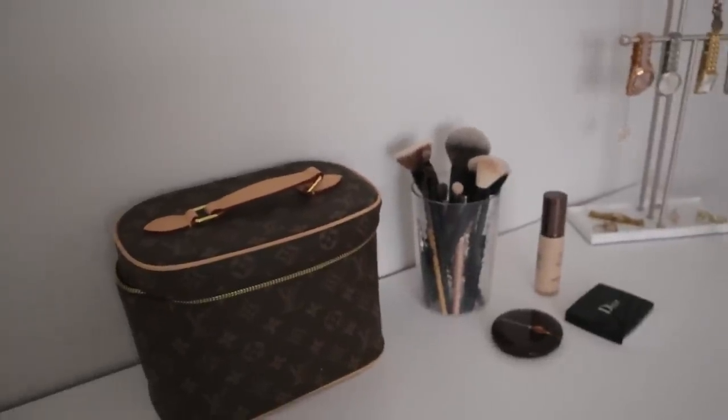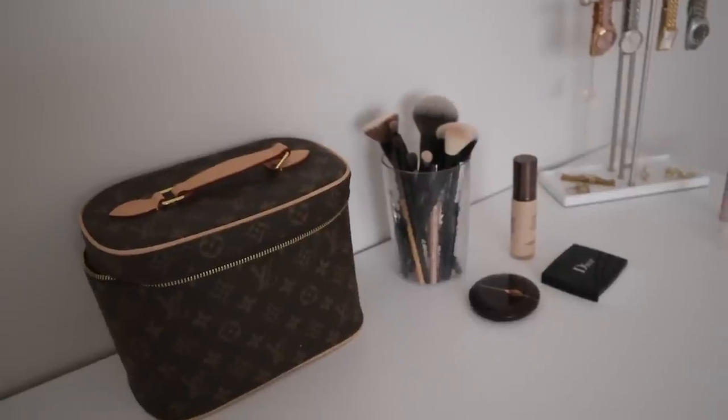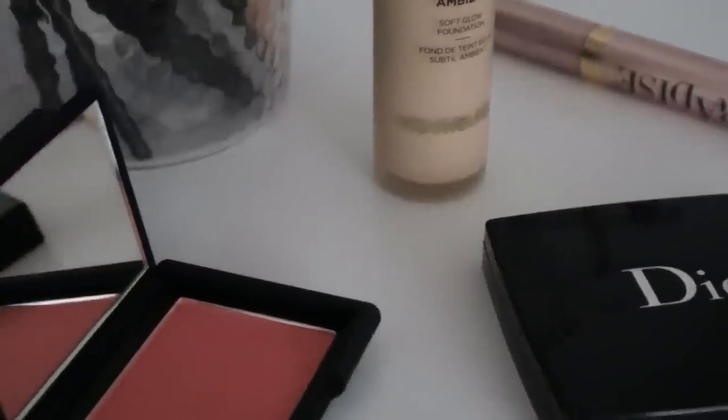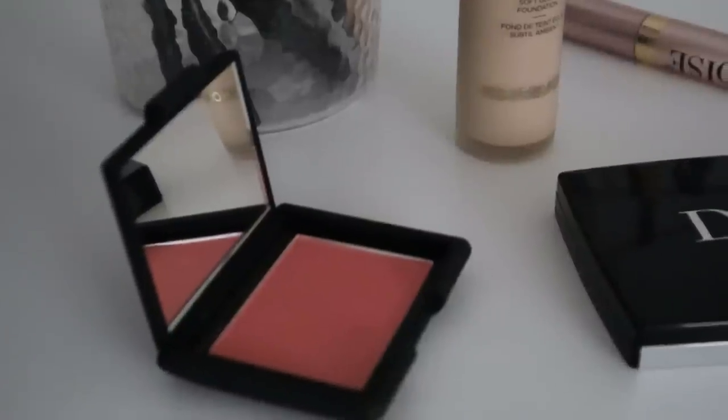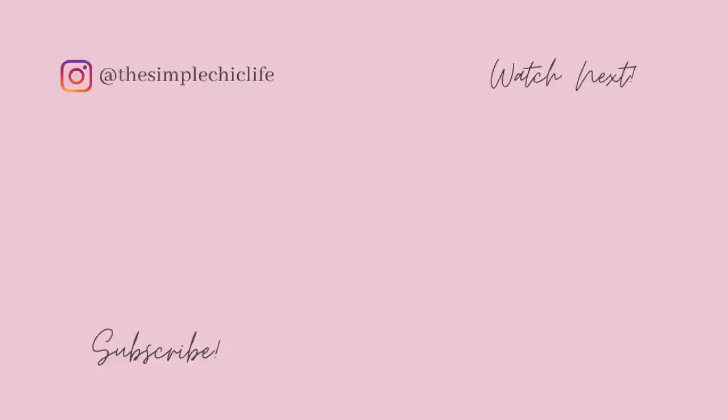And that is everything — that's pretty much it for this declutter. Sorry again that I had to do voiceover; I can't believe I did all that filming with the microphone not on. Thank you guys so much for watching. I hope this video was entertaining or maybe inspired you to do a little bit of decluttering of your own. Thank you so much for watching and I'll see you all very soon in my next one.